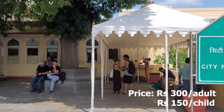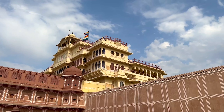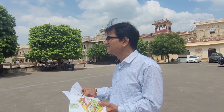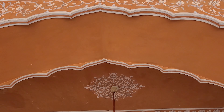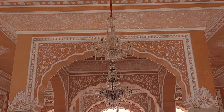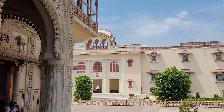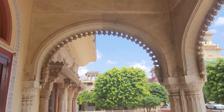Good morning everyone. I am here in Jaipur and the first place I am going to explore is City Palace. This is one of the main attraction points of Jaipur City and I will show you from inside what it is like. This is a living masterpiece where the royal family still resides. Imagine waking up to a palace that's not just royal but a piece of architectural marvel.